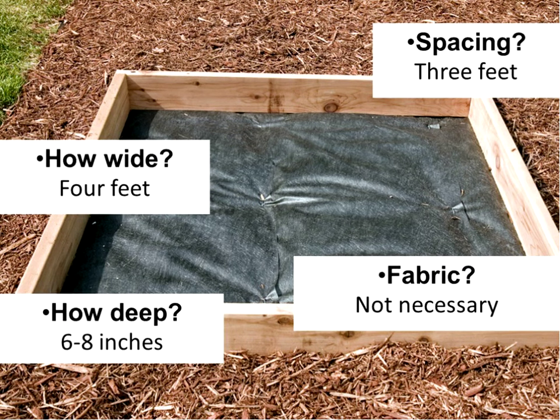Let me just pause right here — does anybody have any questions about square foot gardening or about what I've covered so far?